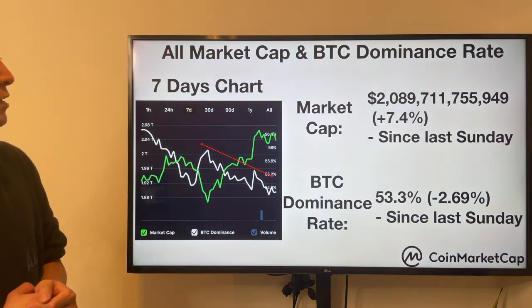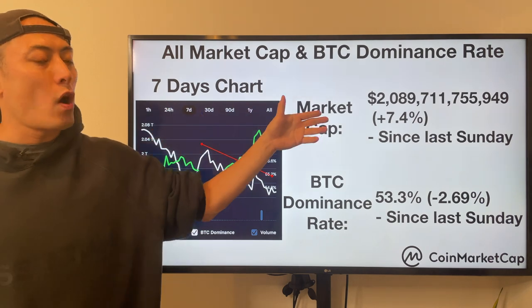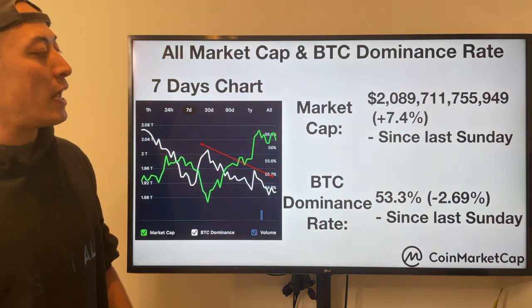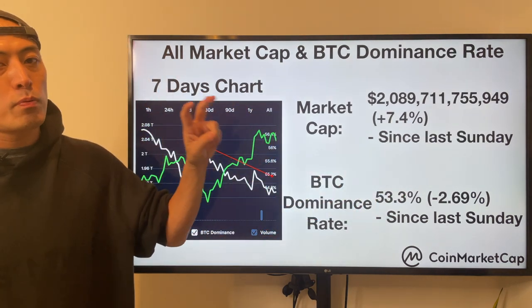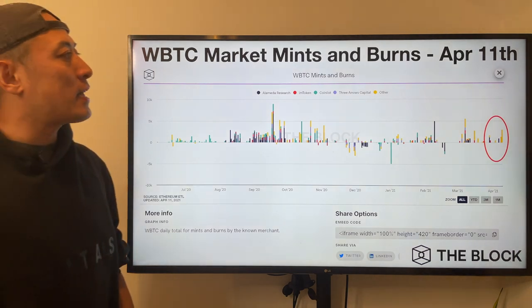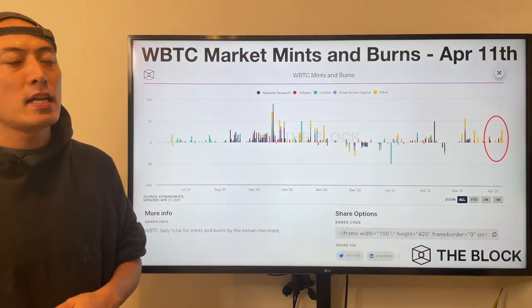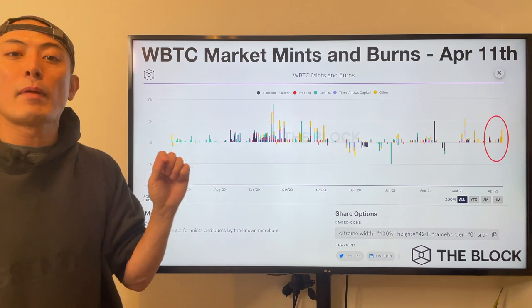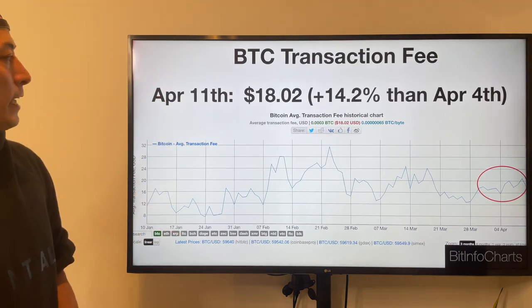Total market cap: plus 7.4% — last week was plus 8% — so continuously growing. BTC dominance: 53.3%, minus 2.69% — still a big sharp decrease, mainly caused by Ethereum and Binance, which are hitting new highs pretty much these days. Next: WBTC market mints and burns — as of April 11th, still bullish. Lots of speculators are moving their assets to the DeFi space, not futures trading, because they expect the Bitcoin bullish market to continue — trying to make money on DeFi through Ethereum farming and liquidity mining. BTC transaction fee as of April 11th: $18.02, plus 14.2% — still not quite expensive yet.